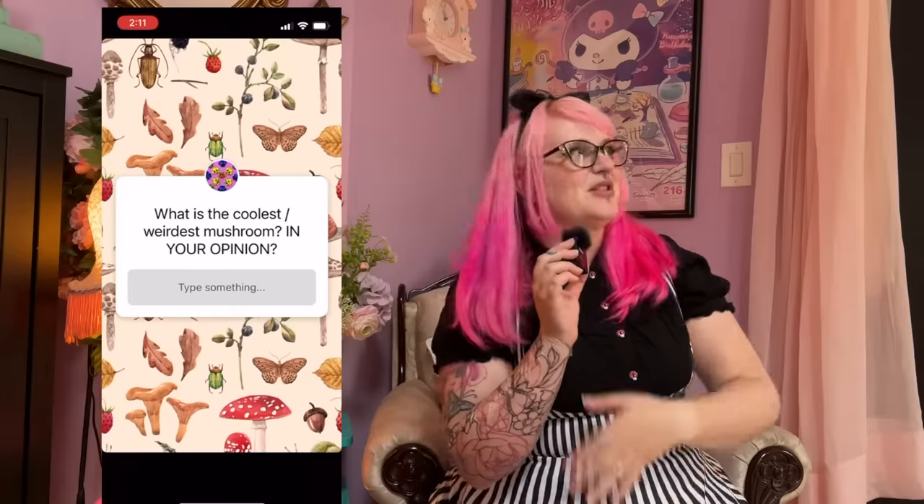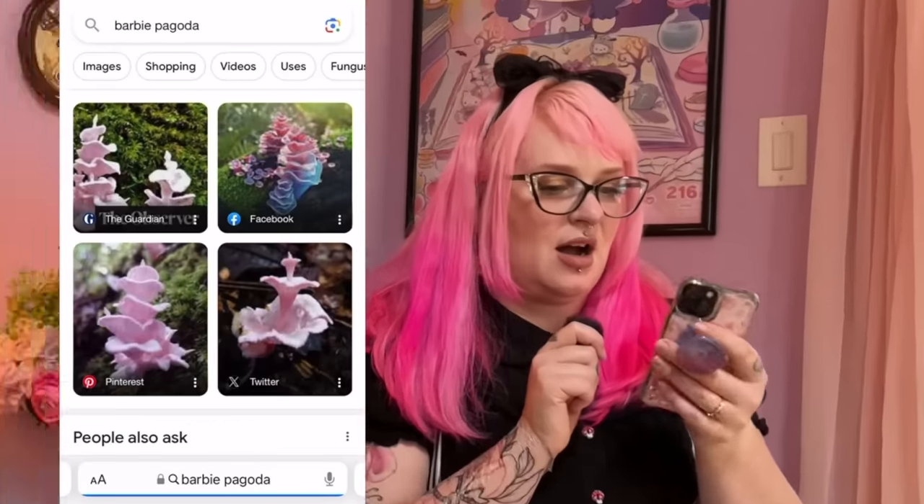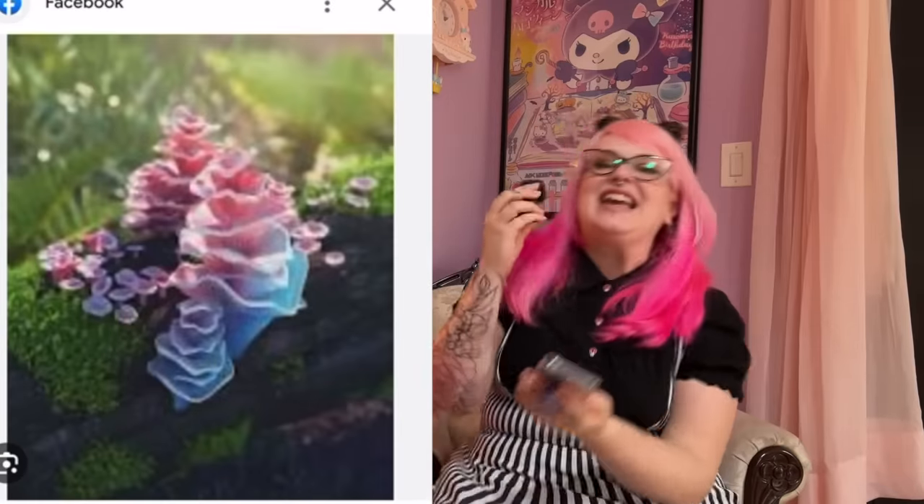Over on Instagram I asked you guys what your favorite weird or cool mushrooms were, so let's take a look at what you had to say. Anna W recommended that we do the Barbie pagoda fungus. I looked it up — oh my gosh, if I was a mushroom this would be me. We are definitely going to have to add the Barbie pagoda to the list.